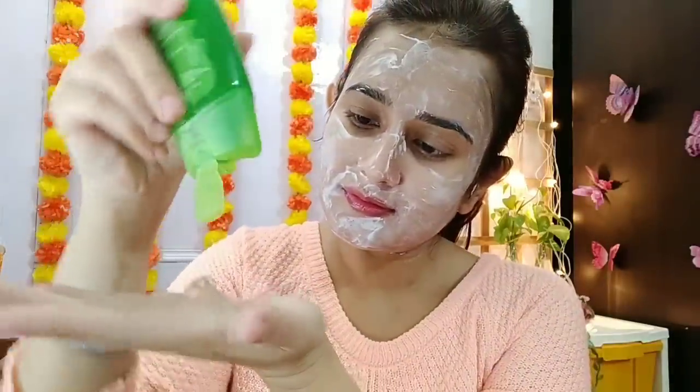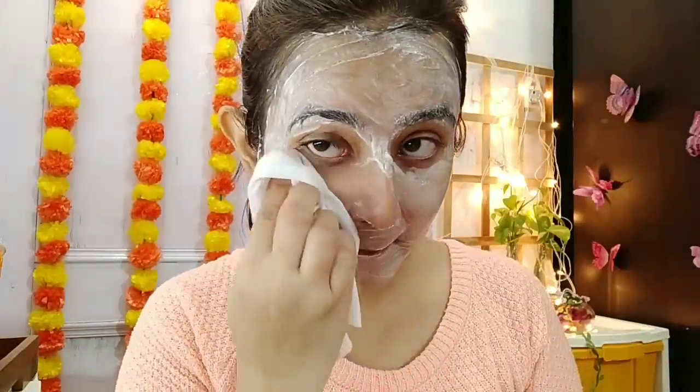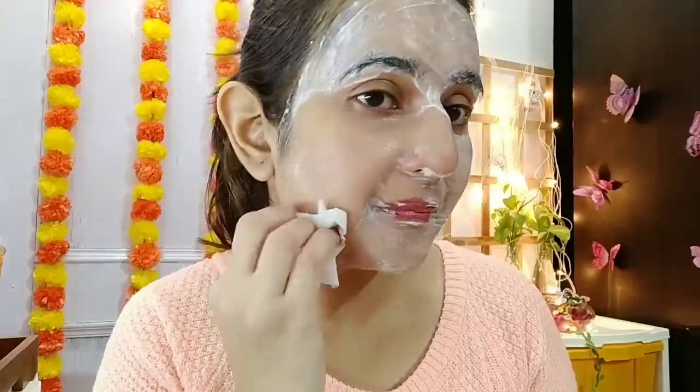I am now using Glamveda Aloe Vera plus Neem Gel. If you have pimples or acne problems, you can use this gel because it has neem properties, which is a good thing. I am massaging it in. With the de-tan cream, this gel will improve my skin and help melt out the dead skin. After that I will take a wet wipe to clean my face, and then rinse it with simple water — do not use soap.